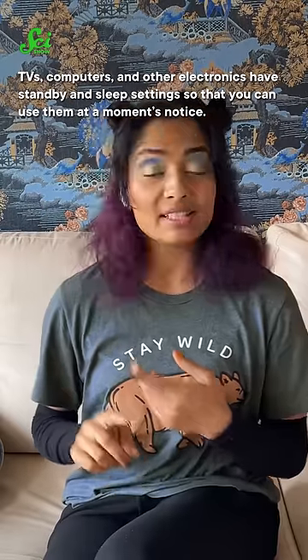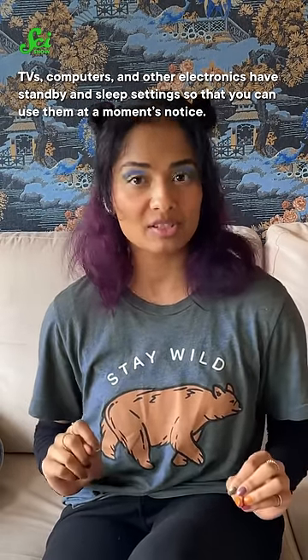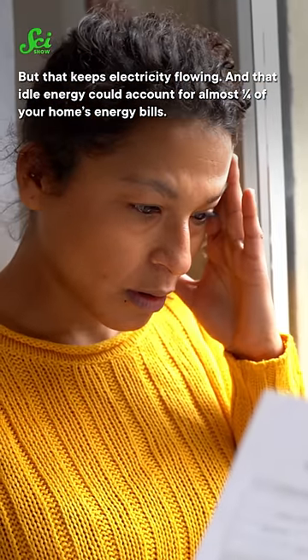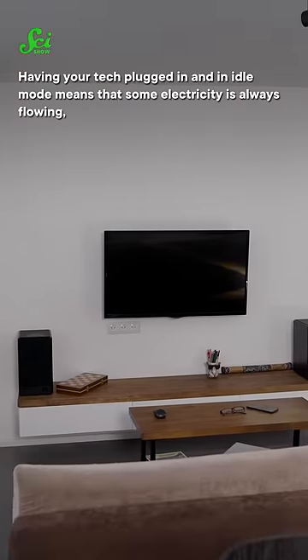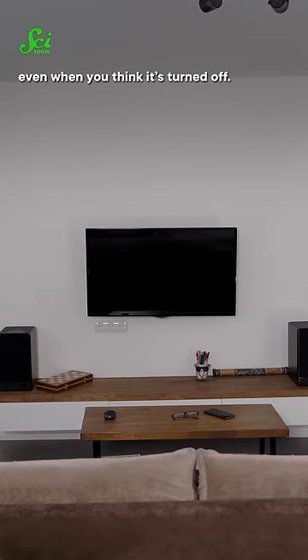When's the last time you unplugged your TV? TVs, computers, and other electronics have standby and sleep settings so that you can use them at a moment's notice, but that keeps electricity flowing. And that idle energy could account for almost a fourth of your home's energy bills. Having your tech plugged in and in idle mode means that some electricity is always flowing, even when you think it's turned off.